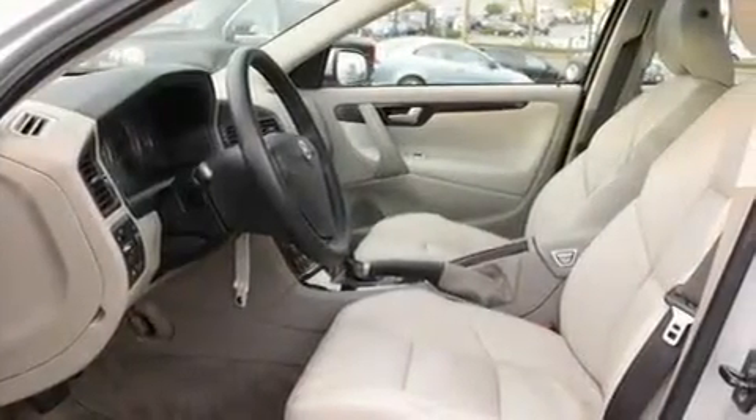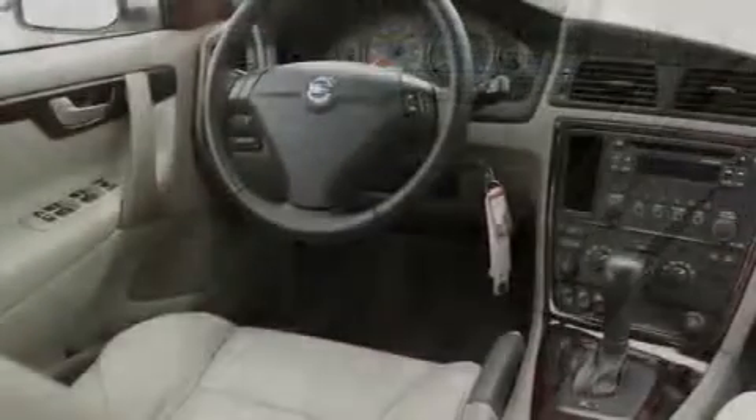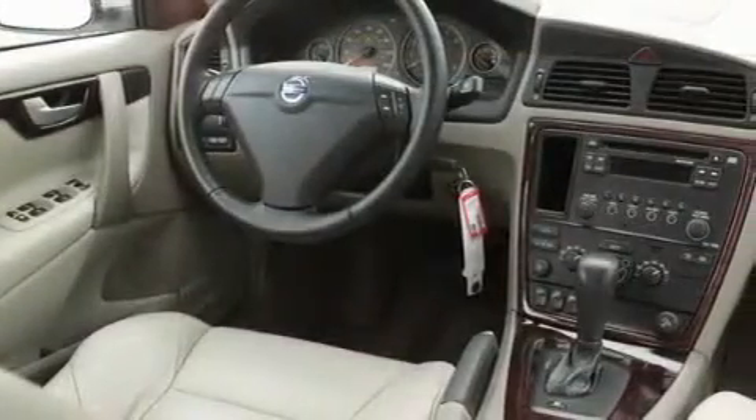Its top features include a sunroof, a power passenger seat, cruise control, a CD player, a leather-wrapped steering wheel, alloy wheels, fog lamps, a traction control system, and air conditioning with automatic climate control.